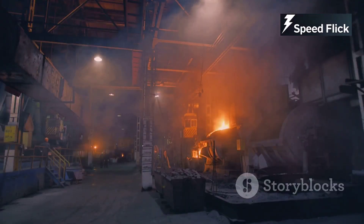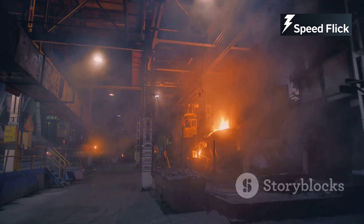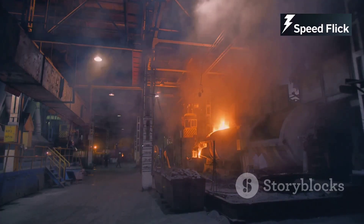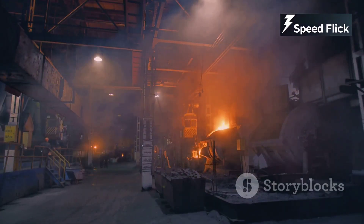We'll witness molten metal taking shape as it is poured into molds to create the basic structure of the engine. This process, known as casting, is one of the oldest and most fundamental techniques in manufacturing. The molten metal must be handled with extreme care and precision to ensure the quality of the final product.